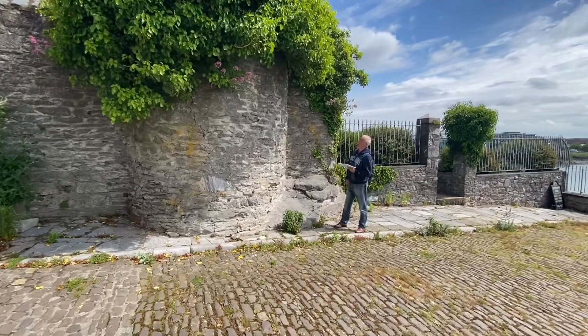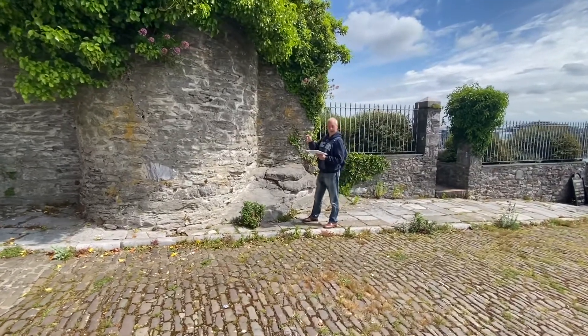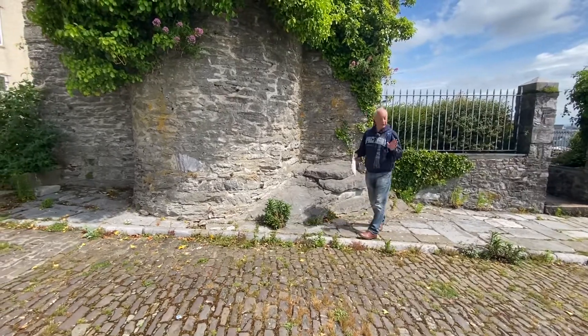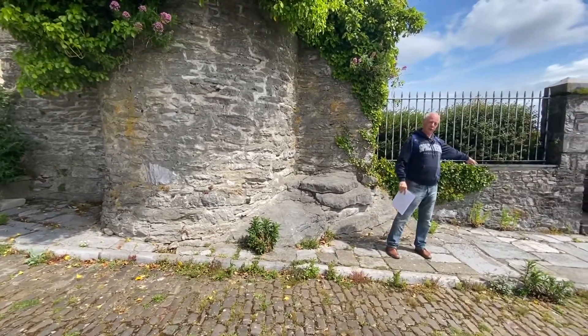Nothing left of it now. It was a four-towered fortification that led down to the sea, so that's what's called the Barbican today.